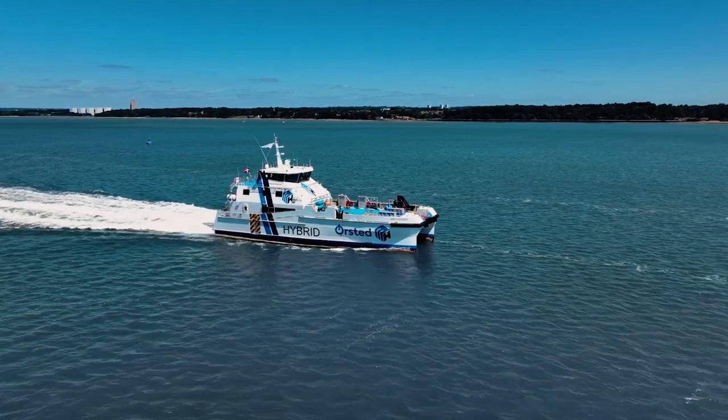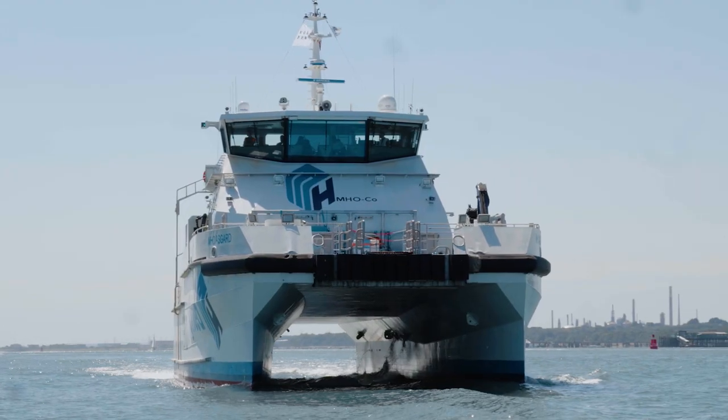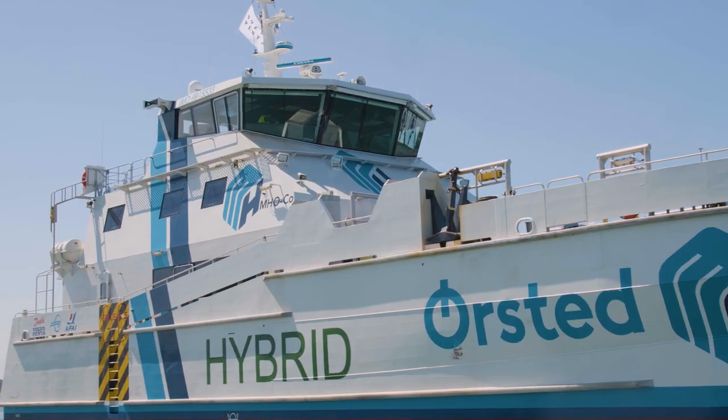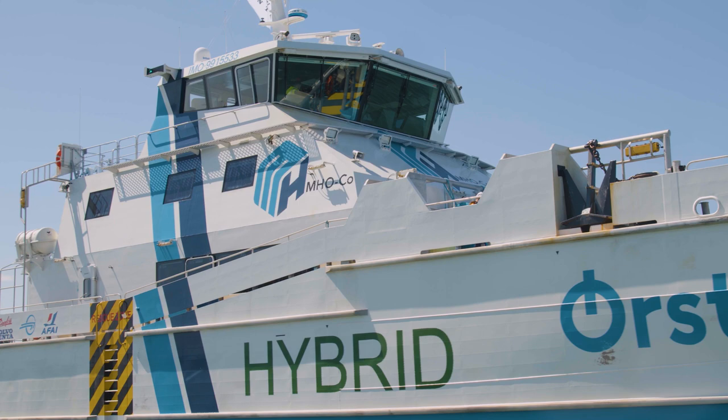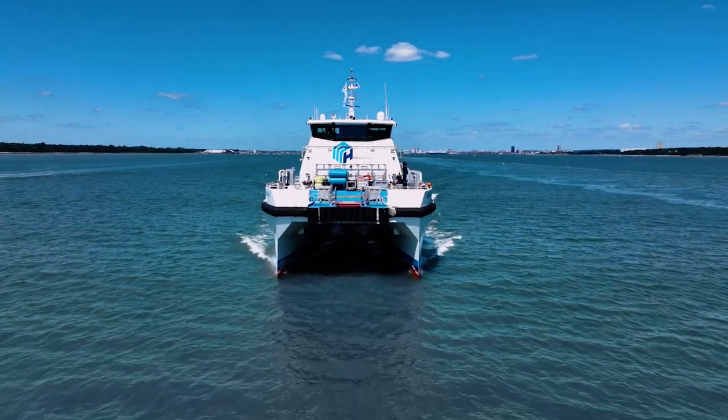This is a pilot vessel. We're testing this propulsion setup and it gives us enormous amounts of learnings on how we can further develop our technology. First of all, it features a new hybrid system built on the Volvo Penta IPS propulsion system, and on top of that we've added an electric drive.